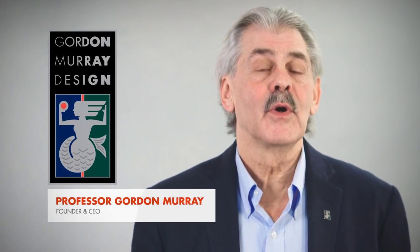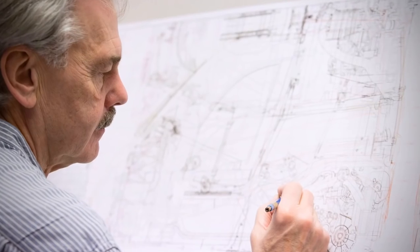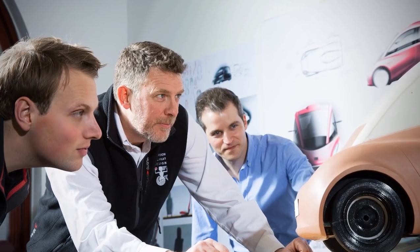Hi everyone. I just wanted to say how excited I am that after three years of working together with Shell and GeoTechnology, we can finally unveil the Shell Concept Car. It's been a great experience, one that I've really enjoyed — working alongside the other teams and sharing our expertise, we've delivered a car which is incredibly energy efficient.